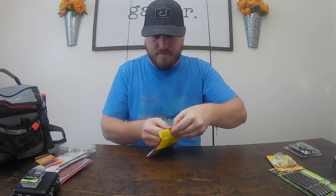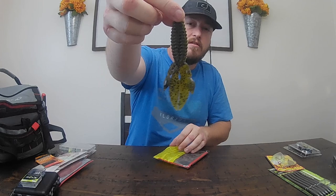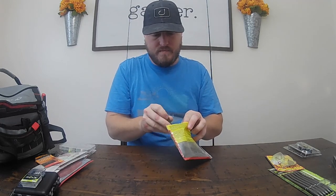Next up we got some KBD bugs. They actually call this the rodent, but it's still a bug. These ones right here are green pumpkins - nice soft plastic. I love using soft plastic, so for me these work fantastic. They also have a coffee scent to them and they are salt impregnated, so they're going to draw on some fish. These actually work really good - great as a trailer or just straight up on a Texas or Carolina rig.